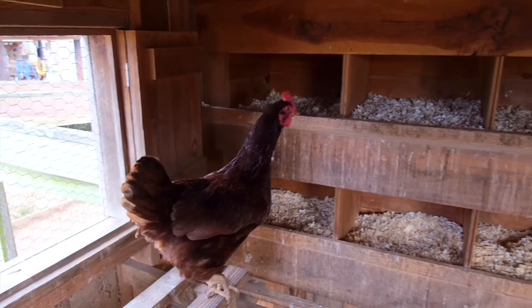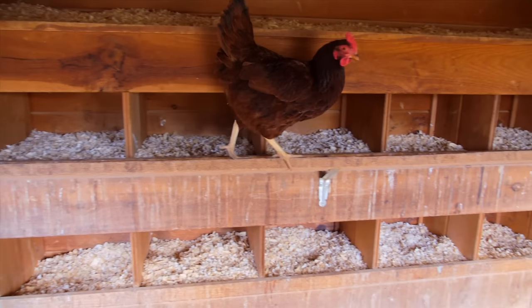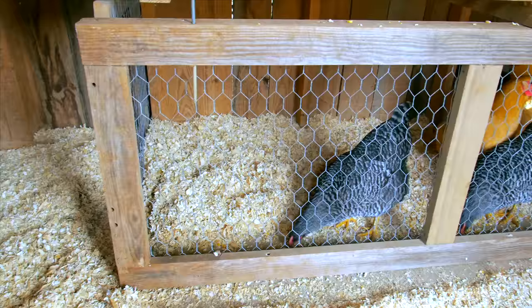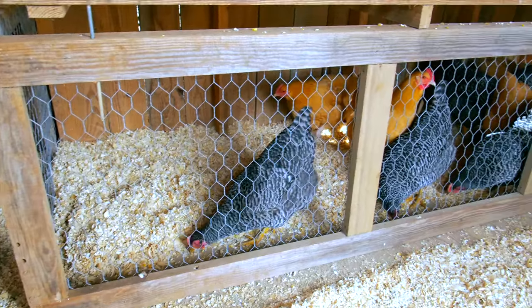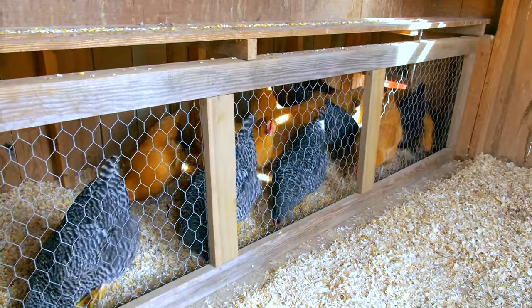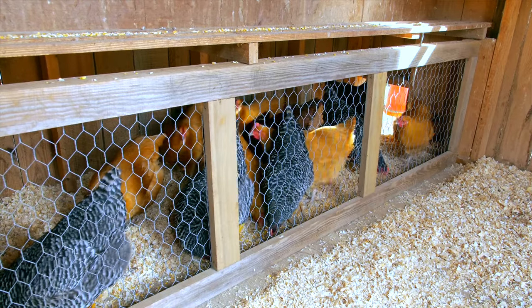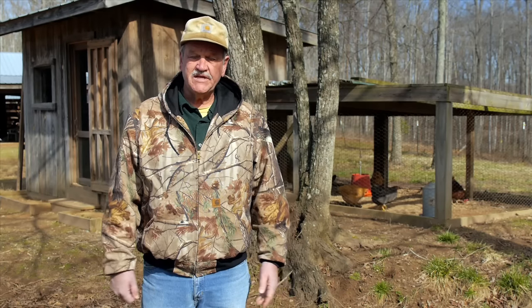Inside the coop we have 14 nesting boxes, so there are plenty of places for hens to get up and lay their eggs. We've also set this chicken coop up so that we can run two batches of chickens in it, and we can fence them off so that they don't interact with the larger birds until they have a chance to mature and get a similar size to the larger birds.